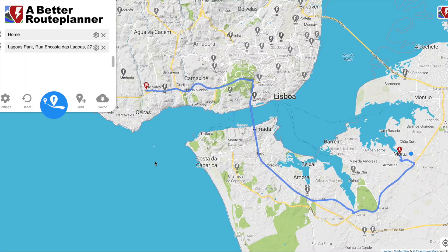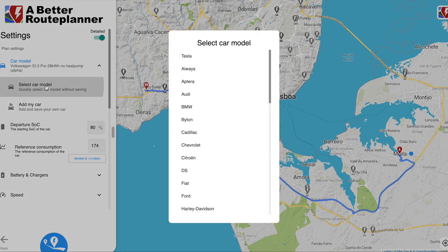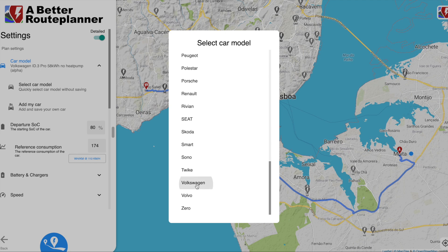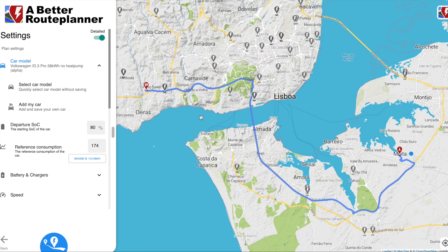We're going to get straight into A Better Route Planner. I'll talk about WLTP, average speed, and internet range tests after we've looked at the tool. This is A Better Route Planner — this is the web version, there's also a mobile version. The first thing you need to do is pick your electric vehicle. Here I have selected the Volkswagen ID.3 58 kilowatt-hour without the heat pump, because that's the version I'm getting.